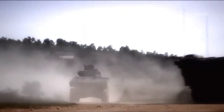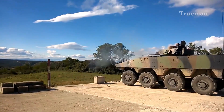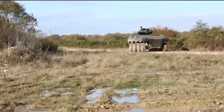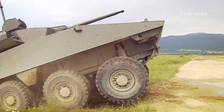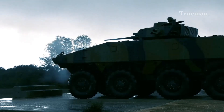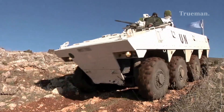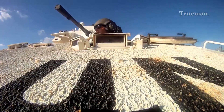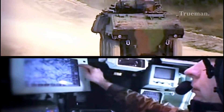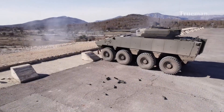The VBCI represents a significant advancement in armored vehicle technology, offering a balance of firepower, protection, and mobility. Its versatility makes it a valuable asset for a wide range of missions, from high-intensity combat operations to peacekeeping duties. As the French Army and other nations look to modernize their armed forces, the VBCI is likely to remain at the forefront of infantry fighting vehicle design for years to come.